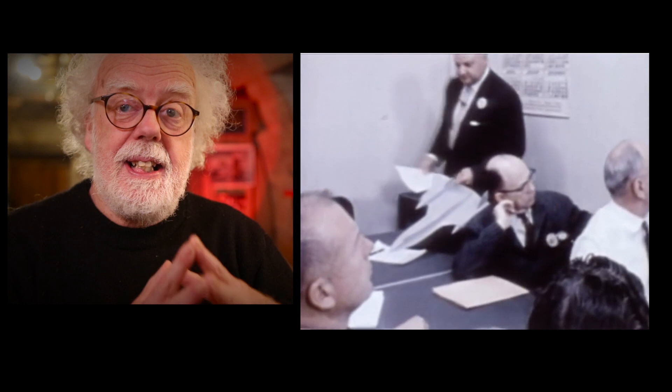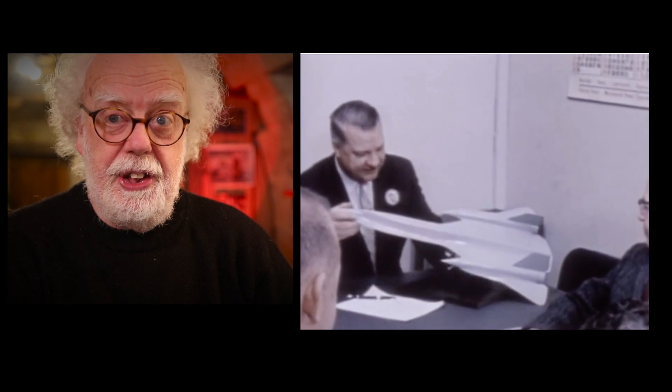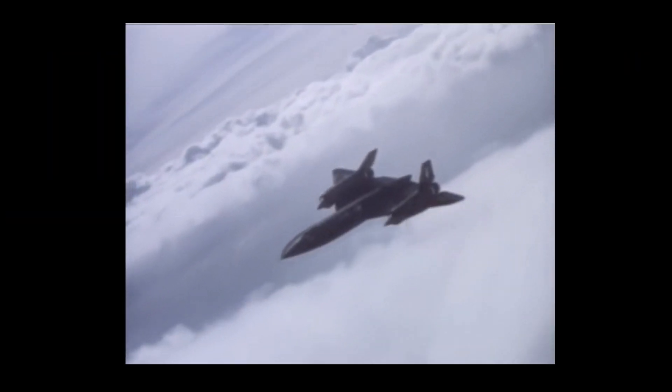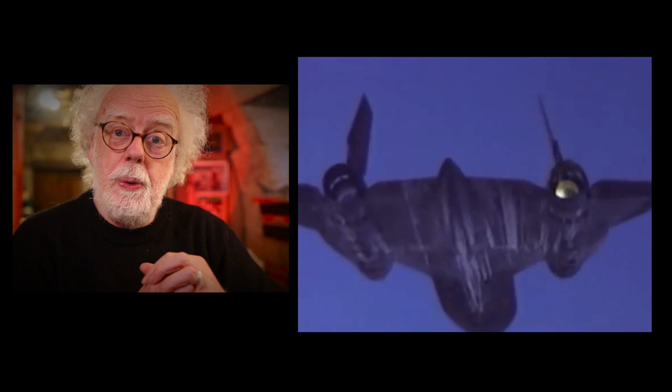We've all heard of Kelly Johnson and the Skunk Works and the A-12, Oxcart, SR-71 — the stealth aircraft. The idea was to fly very high, not be seen by Soviet radar, and not be shot down like Gary Powers was by a surface-to-air missile. So let's build a fast, high-flying, and stealthy aircraft. Flying at speeds of 2,000 miles an hour in the top 1% of the Earth's atmosphere, it holds every major speed and altitude record for a jet.